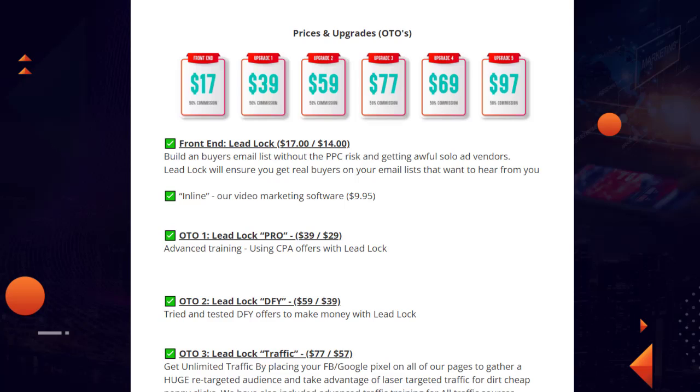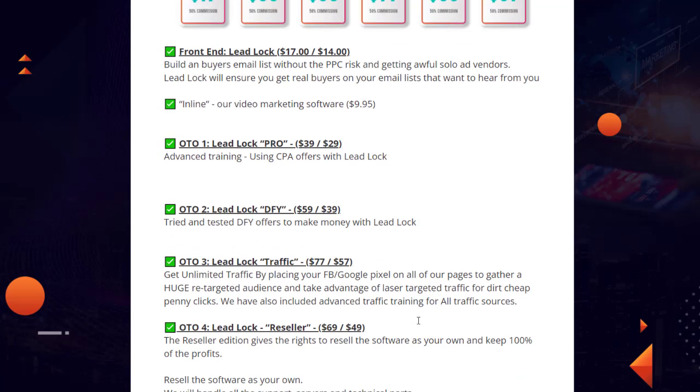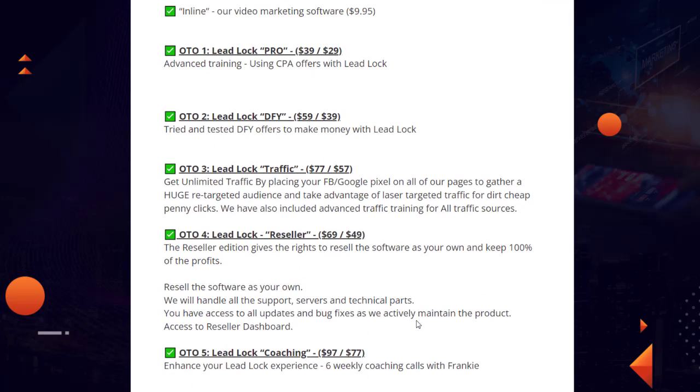Pricing starts at $17 for the front end, with a downgrade to $14 if you exit the page. It also includes inline video marketing software valued at $997. OTO-1 is LeadLock Pro at $37 with a $29 downgrade — advanced training using CPA offers with LeadLock. OTO-2 is LeadLock Do It For You at $59-$39. OTO-3 is LeadLock Traffic at $77-$57, offering unlimited traffic by placing your Facebook and Google Pixel on pages for retargeting. OTO-4 is LeadLock Reseller at $69 and $49, giving you full funnel rewrite rights and 100% of the profit.